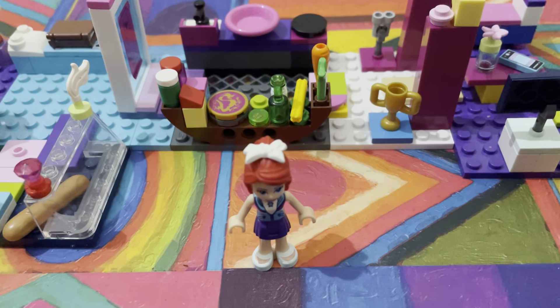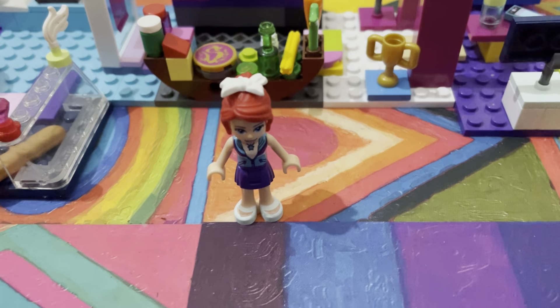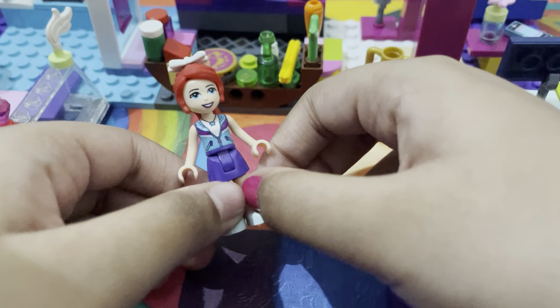Thank you so much for watching. My favorite part — it's a little churro. It's not actually a churro, it's actually something to make in Lego, but it's really cool. Thanks so much guys for watching — bye bye, XOXO!